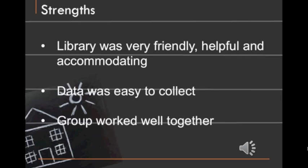For the strengths of our experience — first of all, the library that we worked with was extremely friendly, helpful, and accommodating. That's probably because we had a bit of a connection to the library, so everyone was very eager to participate in the project.